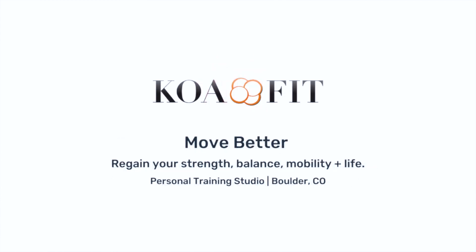Last example from CoaFit: 'Move better. Regain your strength, balance, mobility, and life. Personal training in Boulder, Colorado.' We clearly see that personal training is their plain-language service offering, and we see they're located in Boulder. We also get the benefits — the 'why do I care' factor: yes, you'd love to move better, to regain your strength, balance, mobility, and life. CoaFit obviously knows their clients very well and knows what types of things they come to them for.